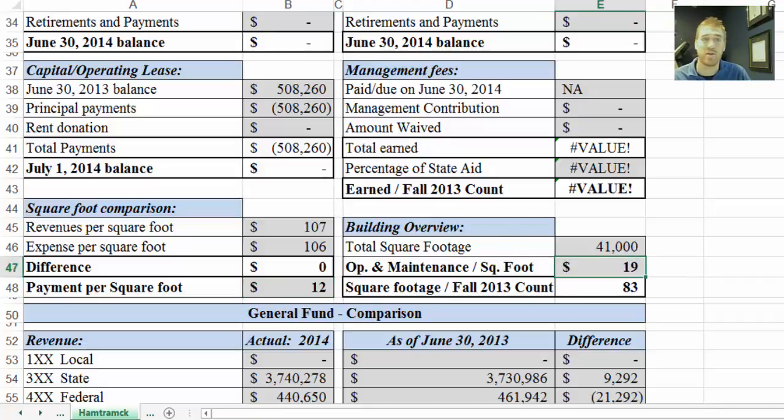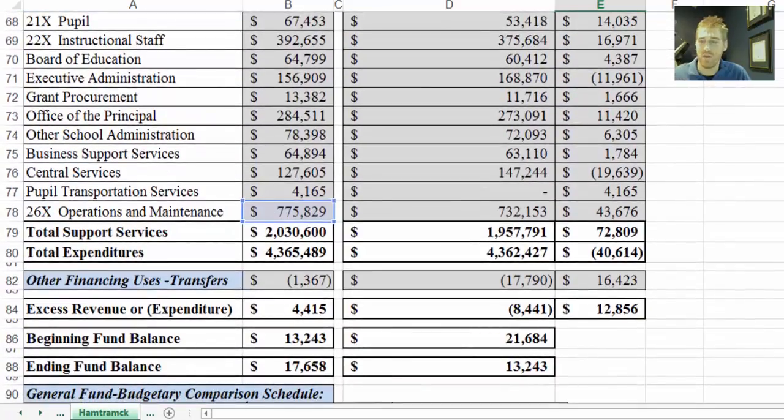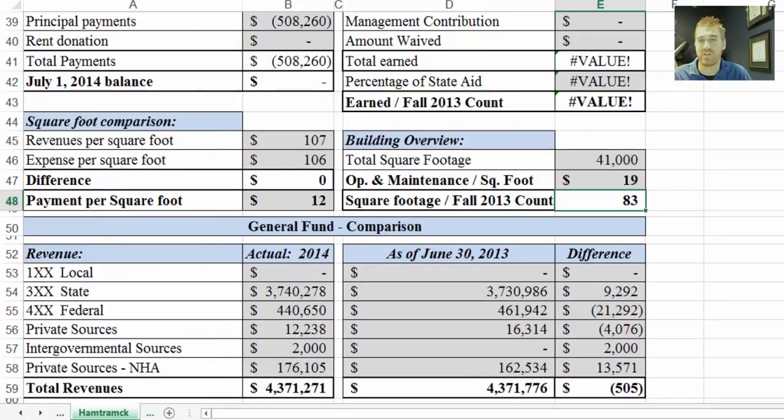Over here is a similar calculation, but operations and maintenance encompasses different things. This takes the line item operations and maintenance and divides it by the total square footage to come out with a dollar amount, which is $19. Out of the 42 schools we authorize, the average is also $19, so this is right on with the average.